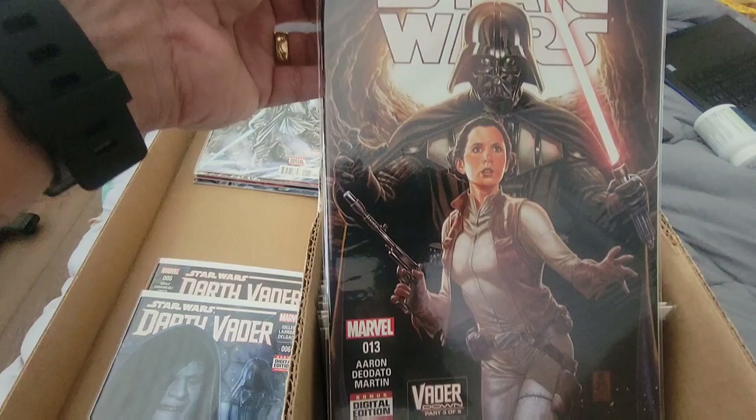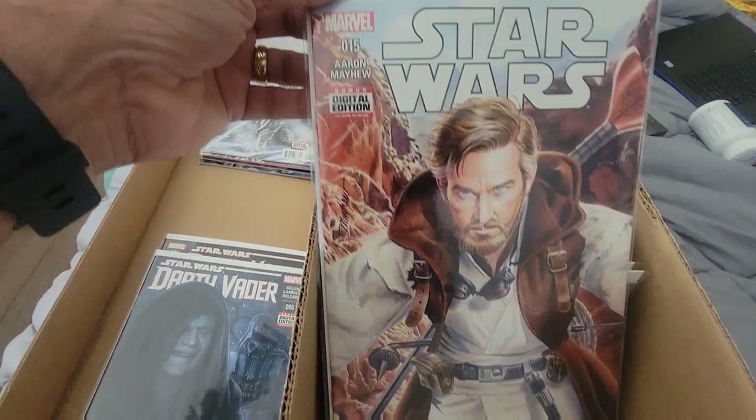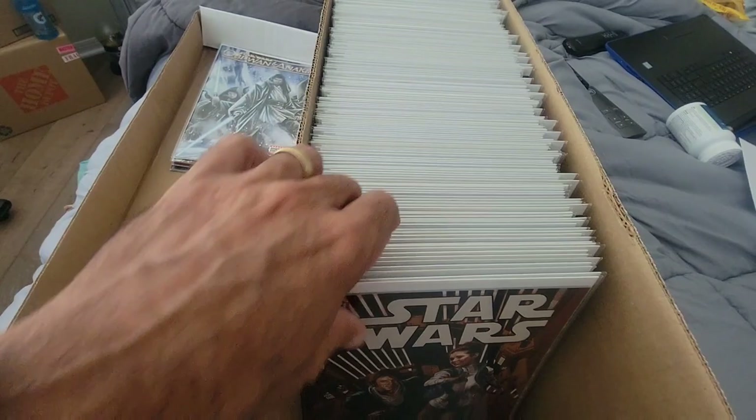That's a nice looking cover right there. Is that Padme or is that Leia? I was still perturbed about that Darth Vader issue 6 — something's off about it, and you'll find out later when we go over the books. That's a pretty cool cover. We got up to issue 22 at this point. And that's an annual.